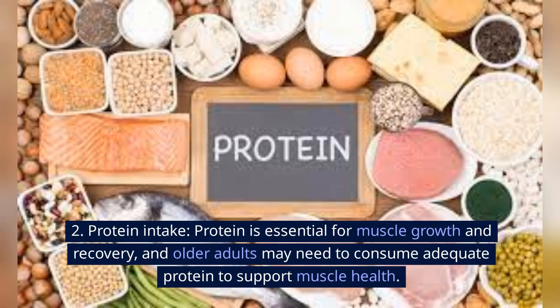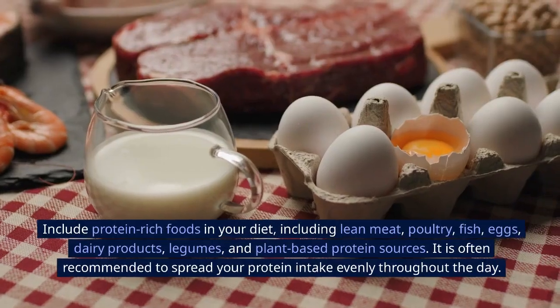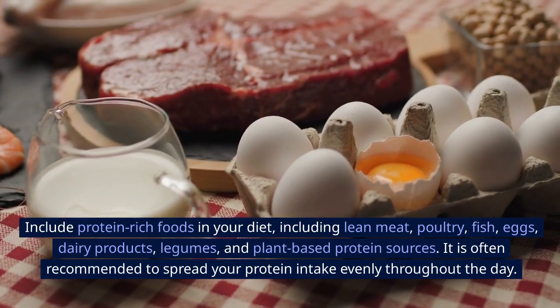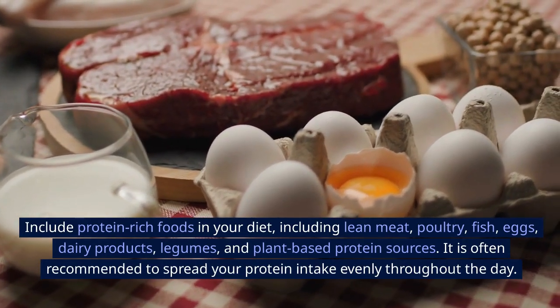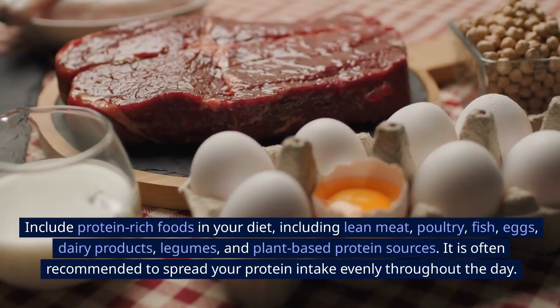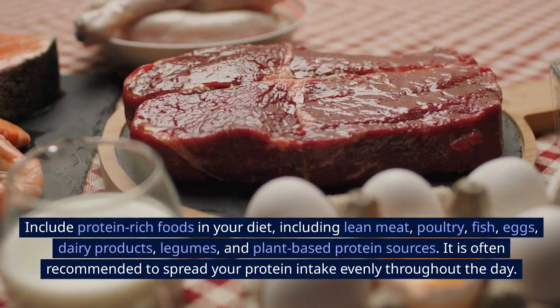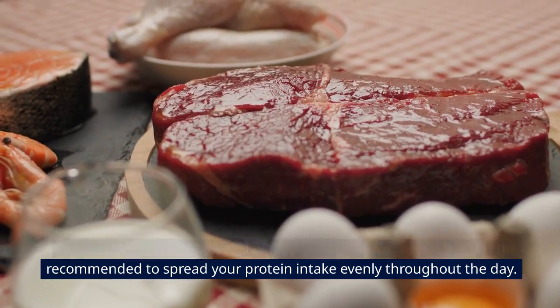Second, protein intake. Protein is essential for muscle growth and recovery, and older adults may need to consume adequate protein to support muscle health. Include protein-rich foods in your diet, including lean meat, poultry, fish, eggs, dairy products, legumes, and plant-based protein sources. It is often recommended to spread your protein intake evenly throughout the day.